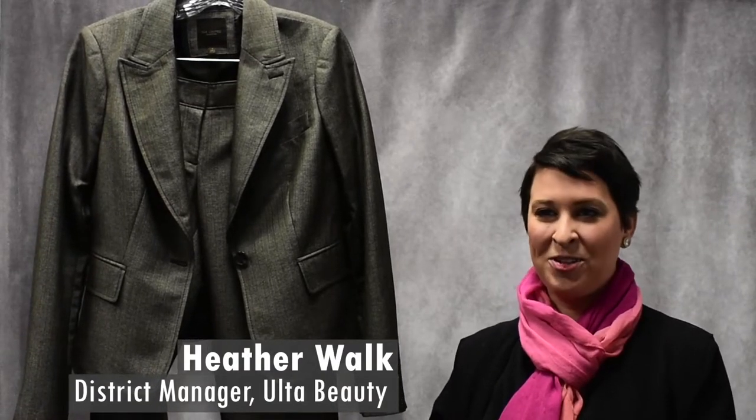Hello, I'm Heather Wach, District Manager with Ulta Beauty, and here to share interviewing suiting tips and best practices.